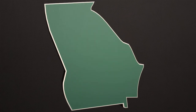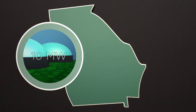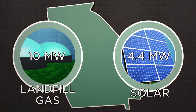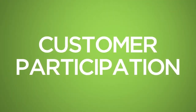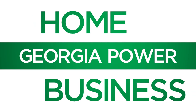The impact of Georgia Power's green energy program has already been felt in our state. Georgia Power purchases energy from almost 10 megawatts of landfill gas capacity and has 4.4 megawatts of solar capacity under contract to supply the green energy program. These resources would not exist if not for customers participating in the voluntary green energy program. Green energy from Georgia Power is the natural choice for your home or business.